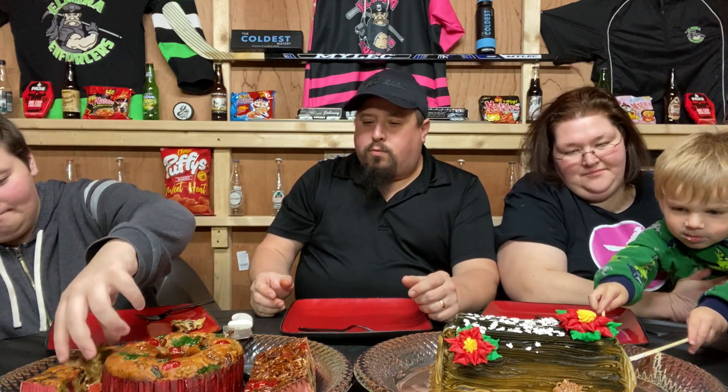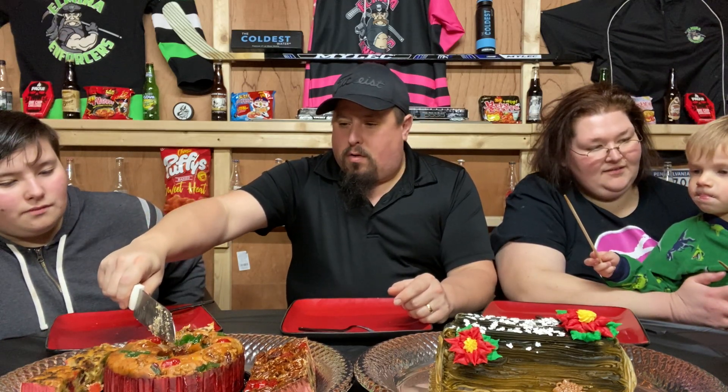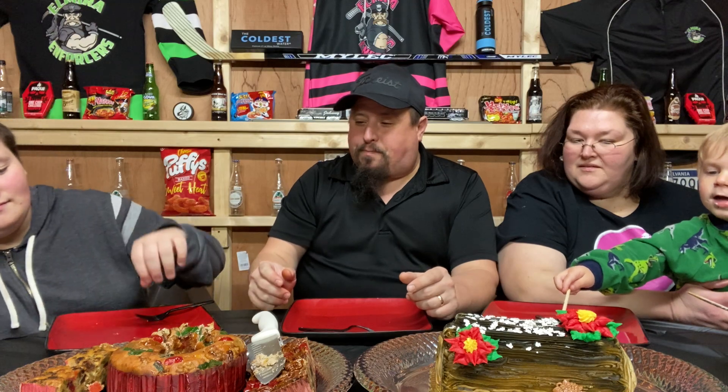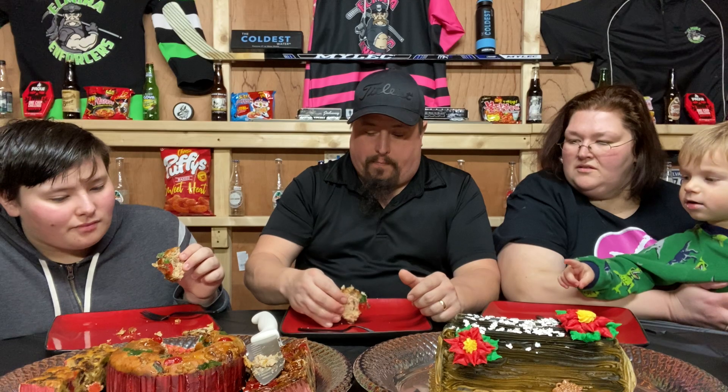We'll go to the next one - Walmart or deluxe? Let's do Walmart. We could have pre-cut slices, but we need the realism. Look at the fruit on there - it's good and colorful, festive.